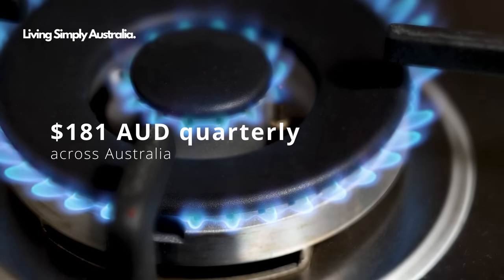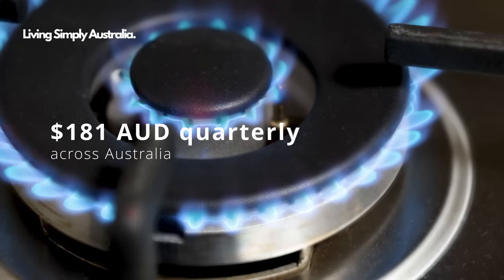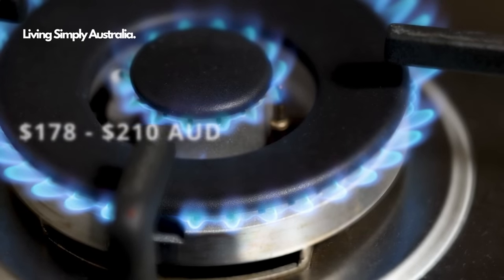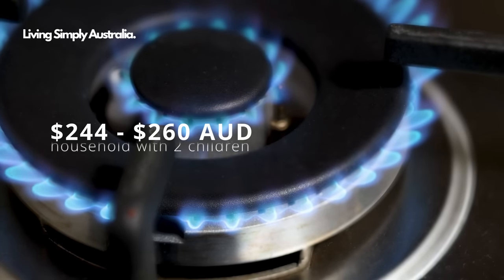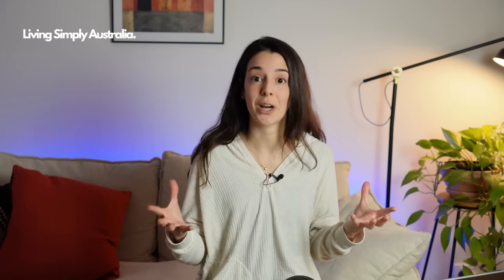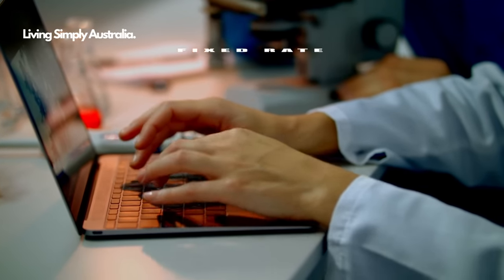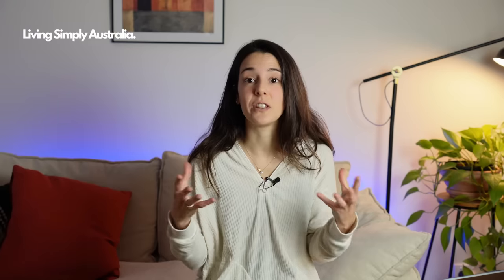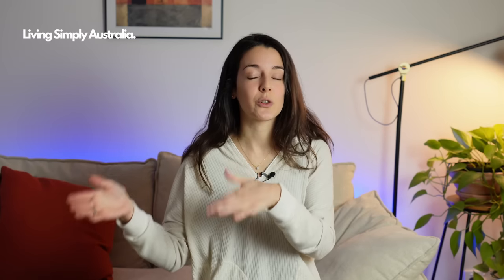Gas costs average 181 Australian dollars quarterly — 178 dollars for households without kids and around 244 dollars for households with two kids. For internet, I personally pay around 70 dollars per month, which is consistent with the Australian average. This is a fixed rate regardless of how many people live in your house. A tip to save on internet bills: use your mobile data and hotspot instead — just make sure you have a plan with enough data, though this isn't feasible for everyone.